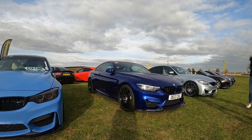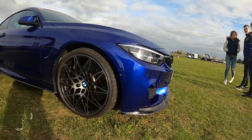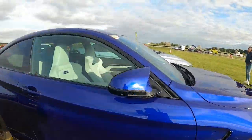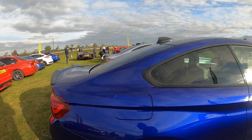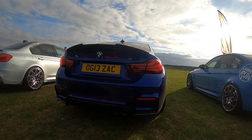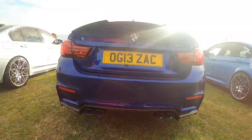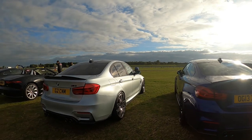Next to another one — a nice white interior, not one for me, I'm too dirty. That's an M4. Look at that — a bit of color on the exhaust tip. Next to an M3.